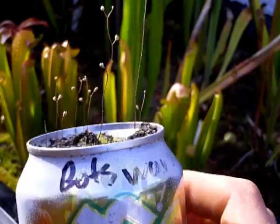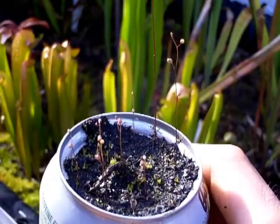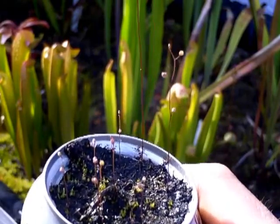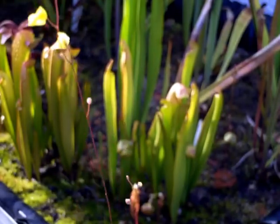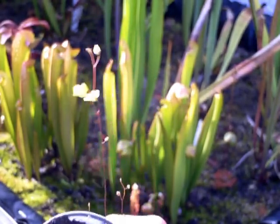This was actually supposed to be Drostromatic escherensis, but somehow Utricularia cebulata took over, and I don't mind it at all.